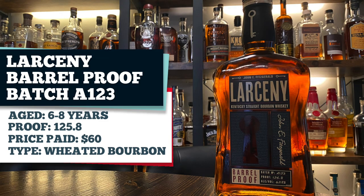Next up is Larceny. Historically it has not been my favorite, but Scott from My Bourbon Journey really liked this one and made it sound delicious. We had the B520 and C920 and didn't really like those all too much. Then C922 was bottle of the year for Breaking Bourbon this past year — we bought it and liked it a little more, but it wasn't our favorite. Scott talked up this A123 so much that we decided to go for it. This is the cheapest of the bunch at $60. It is 125.8 proof and the youngest at six to eight years aged.